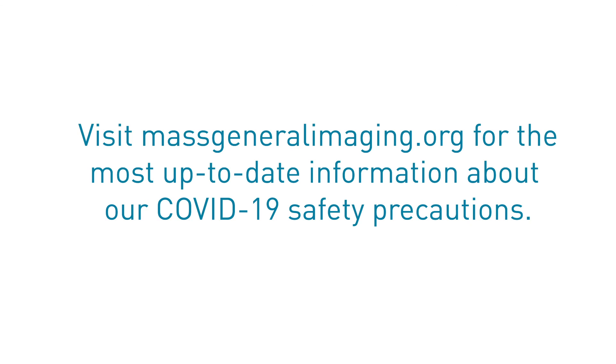Visit MassGeneralImaging.org for the most up-to-date information about our COVID-19 safety precautions.